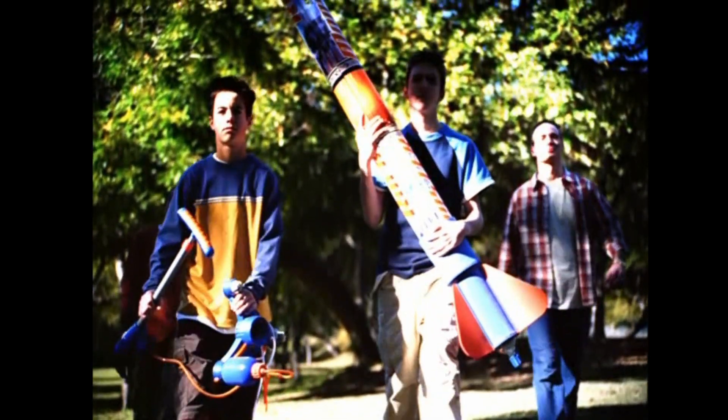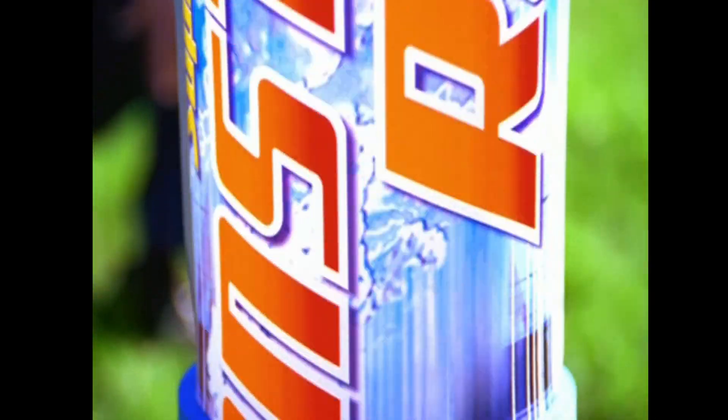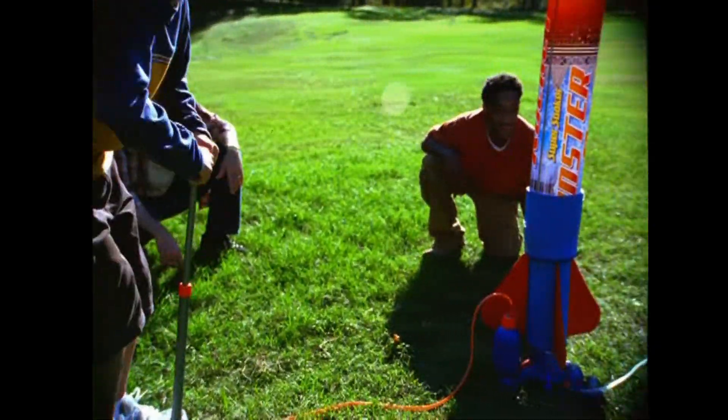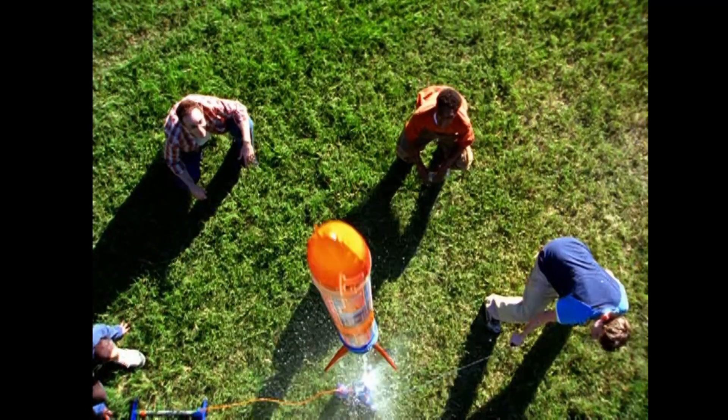Monster Rocket launch in 5, 4, 3, 2, 1. We have liftoff!